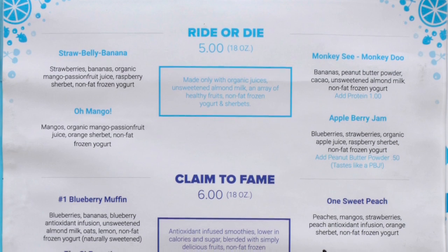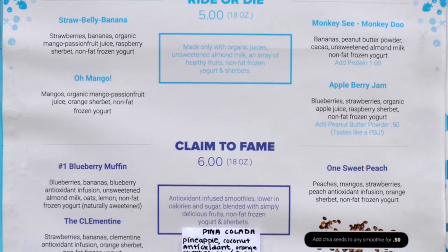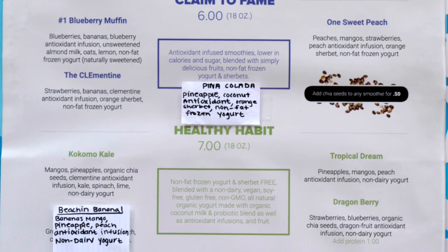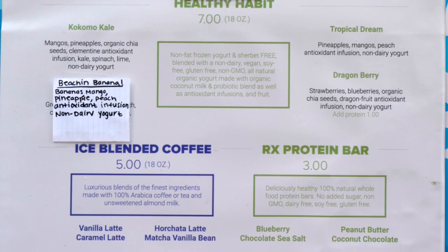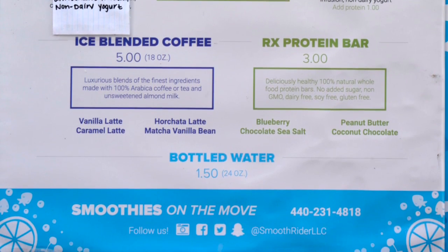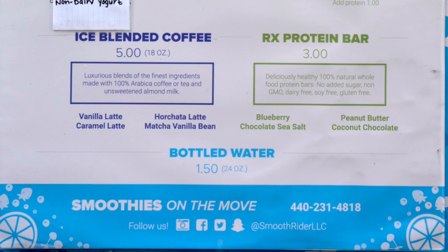Lydia created 11 smoothies on her menu by hand. She started in February and we've done it a couple months. We have classic smoothies on the top, made with organic juices. In the middle we have our claim to fames, and on the bottom are the healthy habits, which are all blended with a non-dairy coconut milk. In those two categories we also use an antioxidant drink to take away all those sugars and calories from your juices.